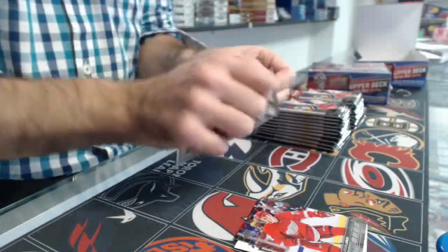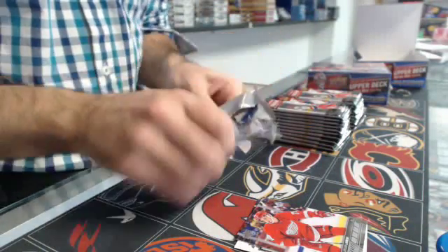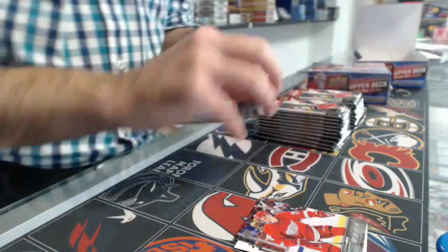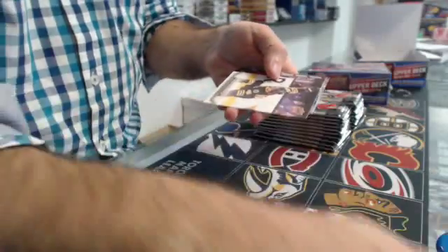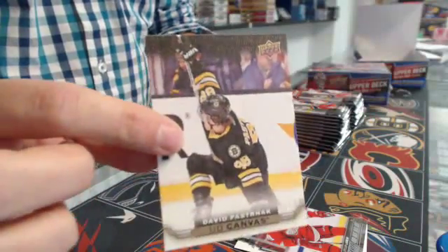He had another point tonight, Mr. Larkin. That guy is a stud, aiming for Rookie of the Year. Then we have a canvas of David Pastrnak for Boston.